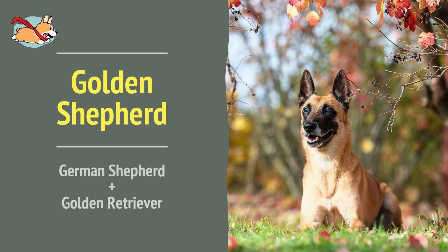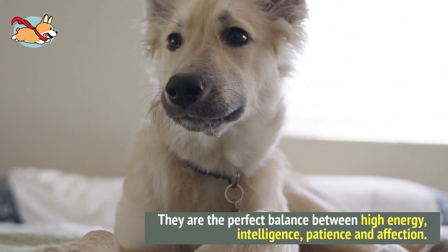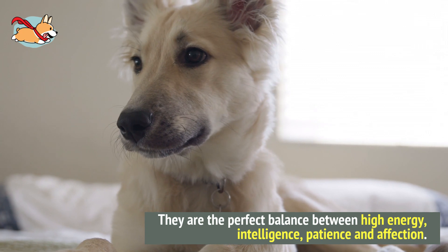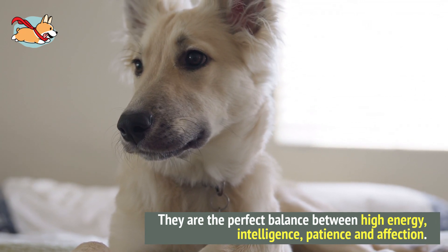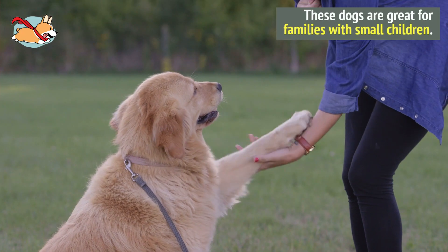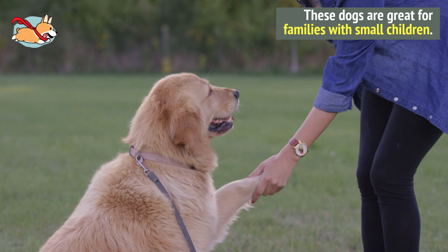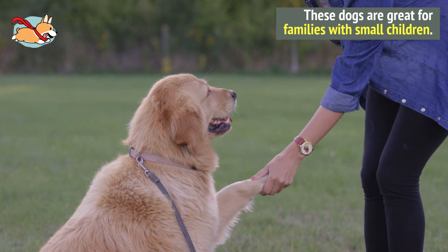Number 1. A Golden Shepherd looks like the German Shepherd but it takes the gold color and floppy ears of the Golden Retriever. They are the perfect balance between high energy, intelligence, patience and affection. They are extremely easy to train and get along with anyone. These dogs are great for families with small children.